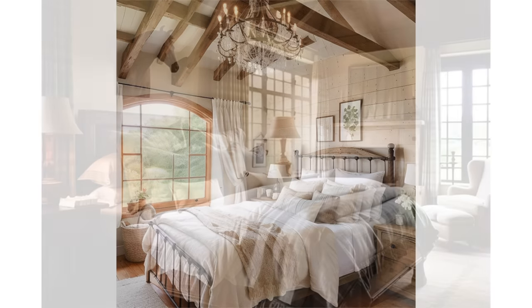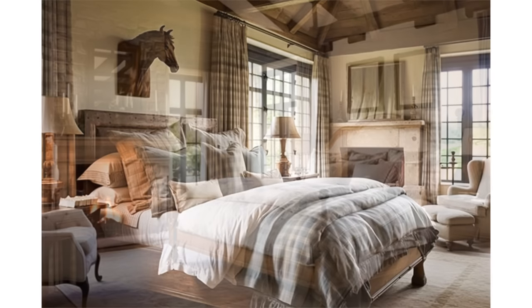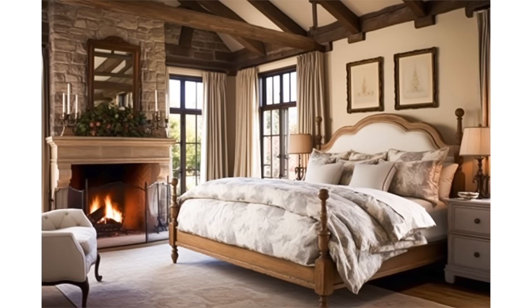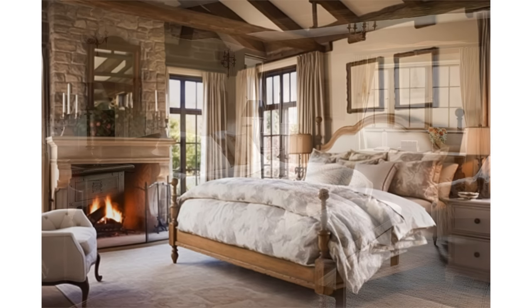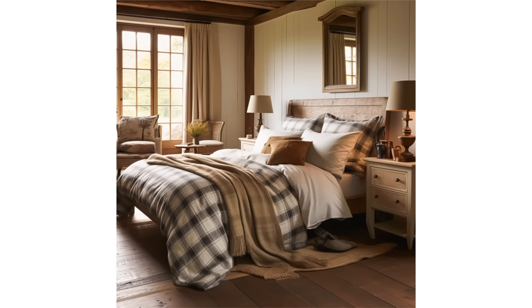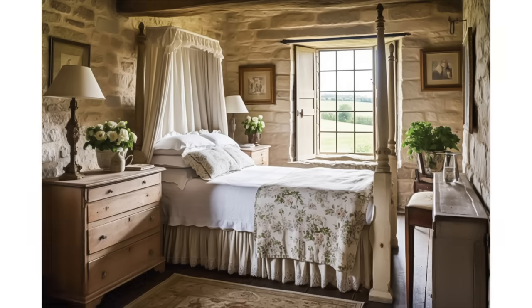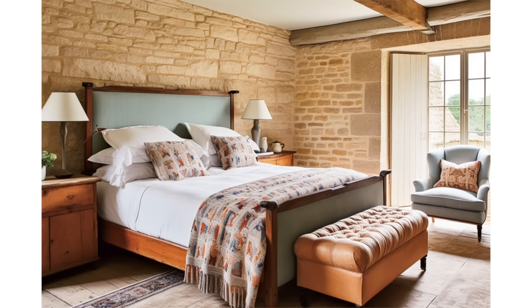Wooden furniture, often in antique or vintage styles with a slightly weathered or distressed finish, is a hallmark of English country bedrooms, including pieces like four-poster beds, wooden dressers, and armoires. Textured walls, such as wainscoting and wood paneling, enhance the room's character, while soft and warm lighting from chandeliers with fabric shades, bedside table lamps, and wall sconces creates an inviting atmosphere.